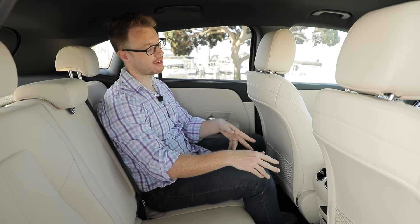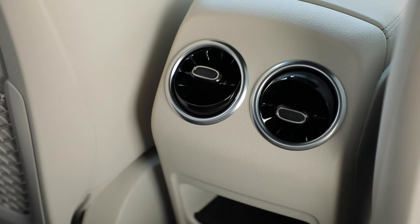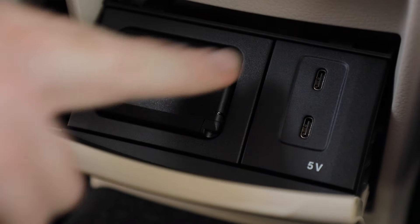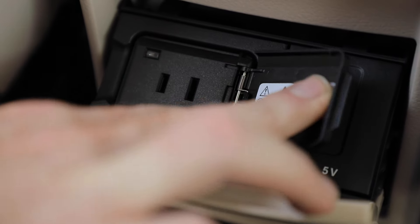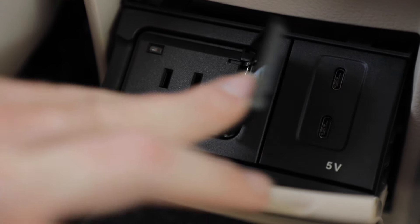There is more good news back here for rear seat occupants. There are two AC vents for improved circulation, and below that there are a variety of plugs to keep your devices charged on long road trips. I also like the fact that they included a full outlet back here — a full plug — which is really cool if you have a laptop or something like that.